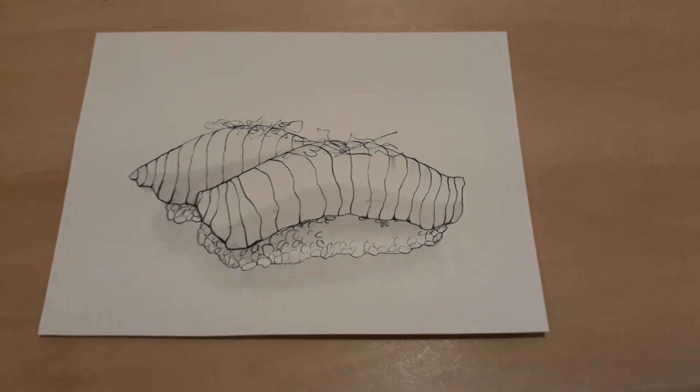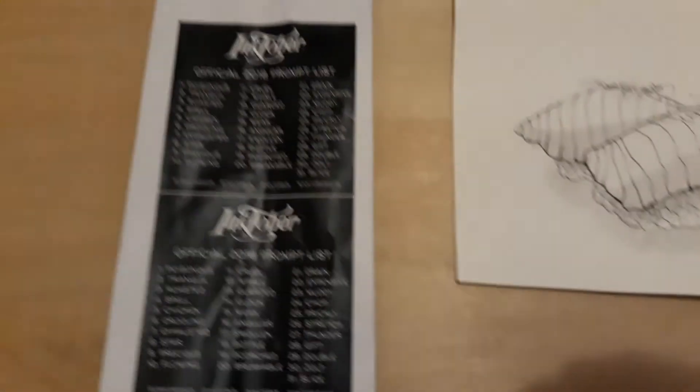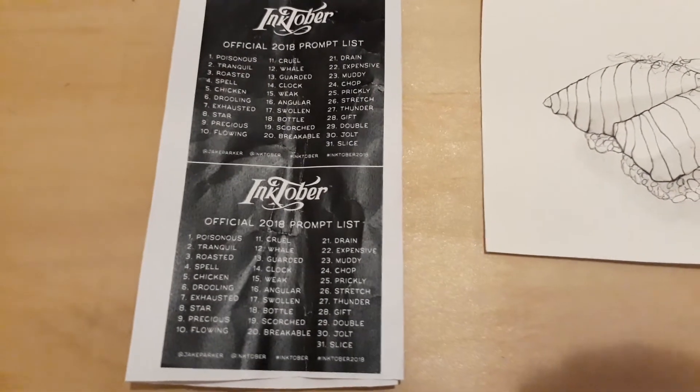And then finally there was Slice. I think you deserve it at the end of an Inktober challenge. So that was my challenge — thanks for watching.